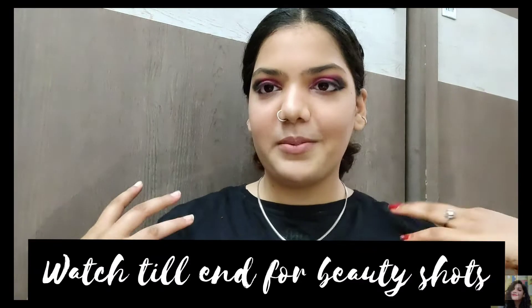So guys, this is the end look! I did a sleek middle-part low bun. I'm loving the vibe — it's a bossy, bold look. The pop of pink is something unusual I never tried before but I'm really liking how it turned out. The base is nice, the highlighter is really blinding, the lips are neutral, the eyes are bold. I hope you all enjoyed watching this video and thanks for all the assumptions on Instagram — it really helped me make this video.